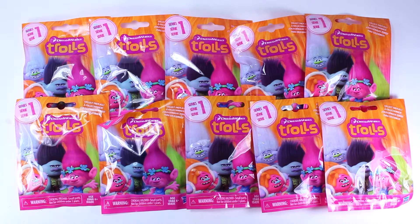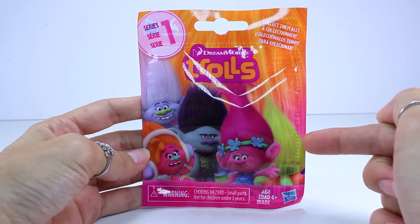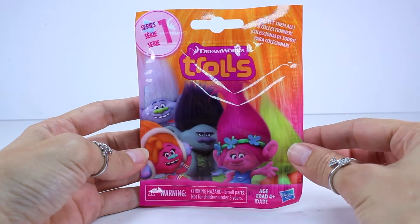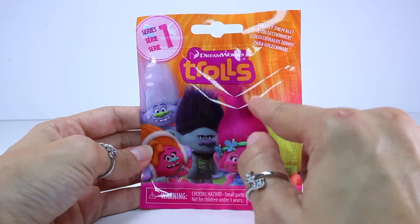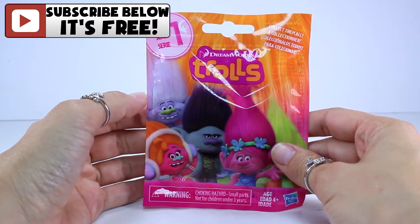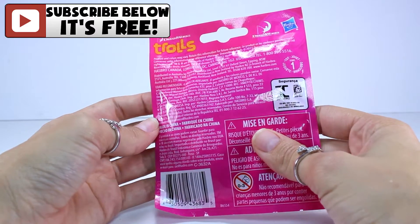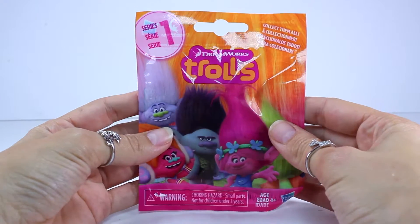Hey guys, welcome back to KTR Videos. Today we're going to be opening up these brand new and super cute looking blind bags by the movie Trolls by DreamWorks. If you're like me, this might be the very first time that you're checking these out. These blind bags are by the DreamWorks movie Trolls, and this is series one, and that's about it as far as the bag goes. So let's go ahead and open this up and see who we get.